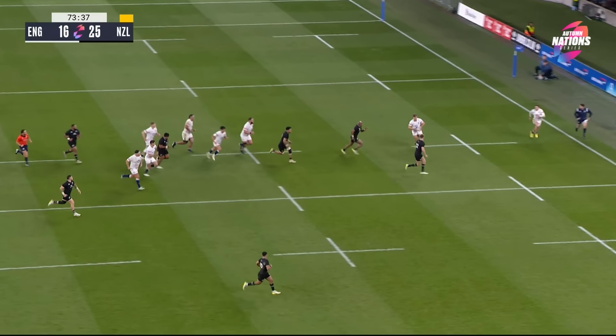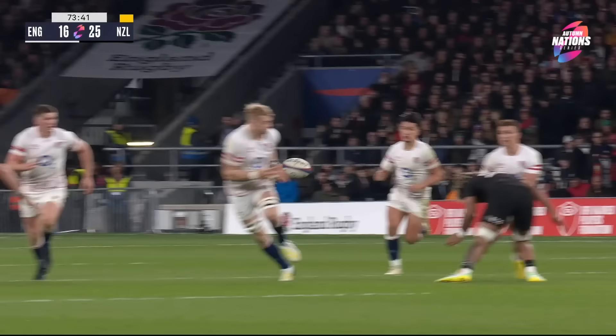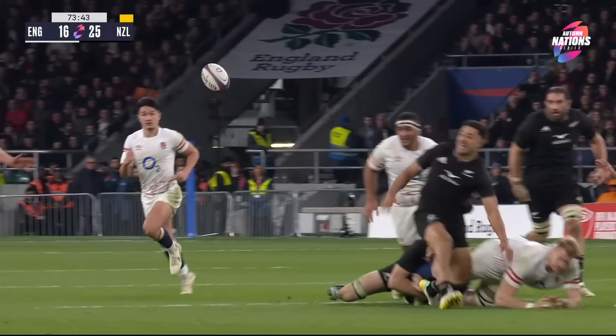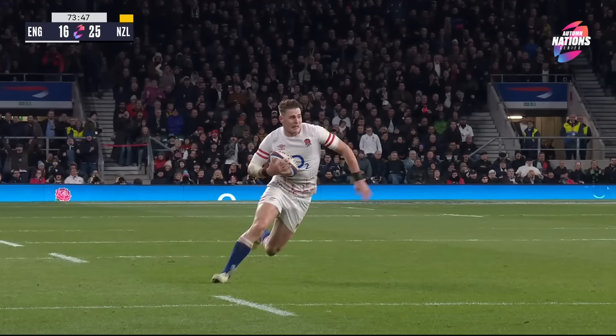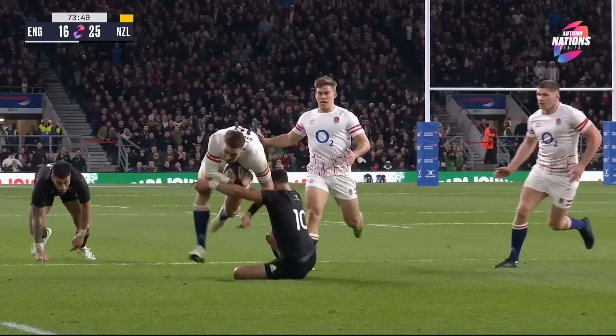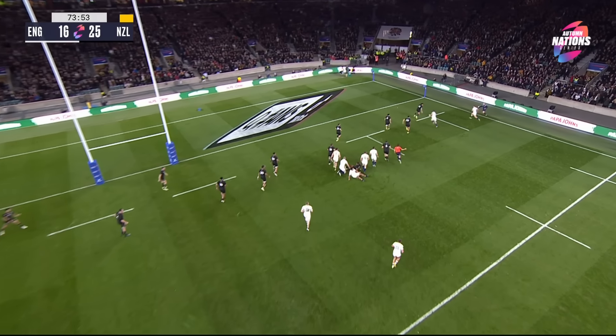Marcus Smith once again, out to the side, out to the edge. Don't die with it, Johnny May. Come back inside — that's what he does. He doesn't look for content. Ribbons! Farrell in space. Stewart, just carry it. Hold on to that ball — hold on. He does. And then it's just a matter of numbers. Two to one — doesn't mean the man outside scores it.